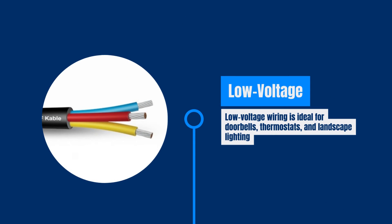Low-voltage wiring operates below 50 volts and is suitable for devices like doorbells, thermostats, and landscape lighting. It comes in various gauges and offers safer usage.